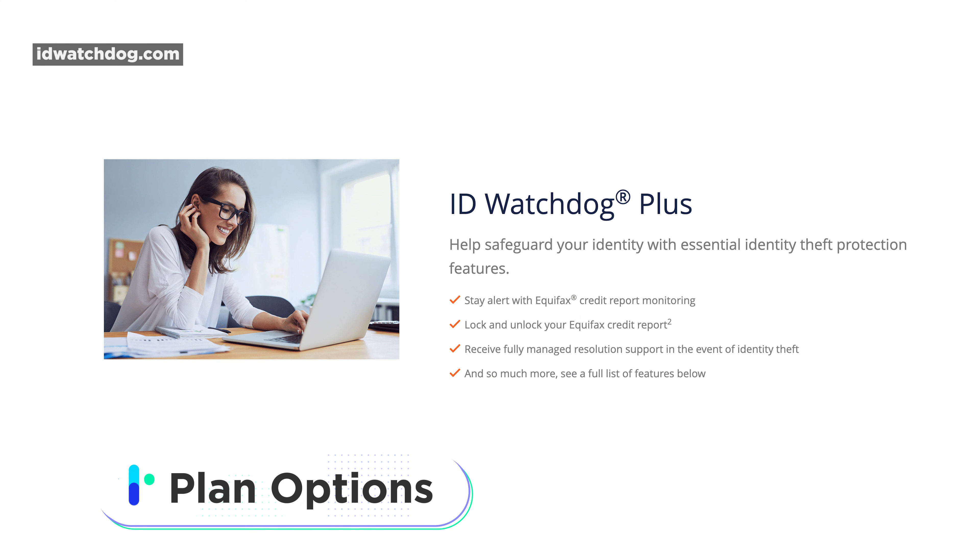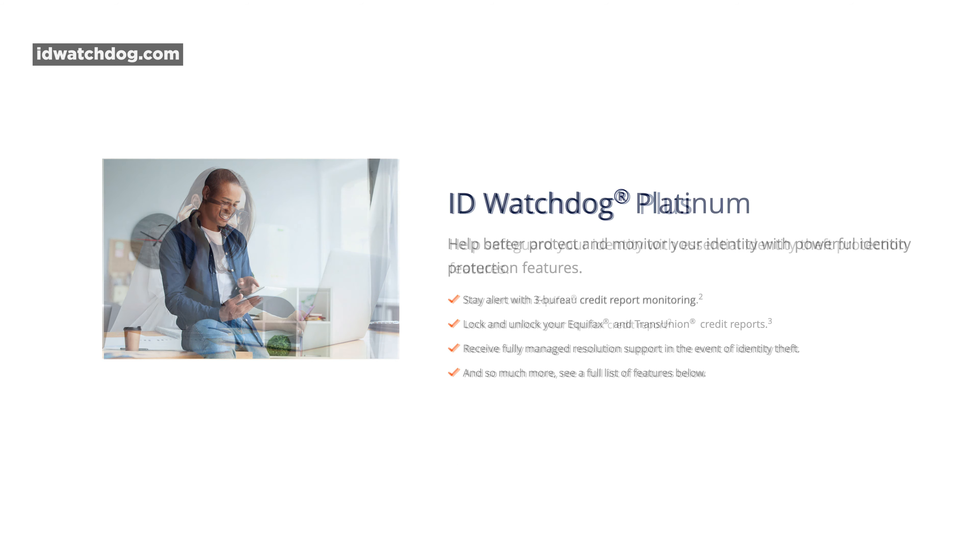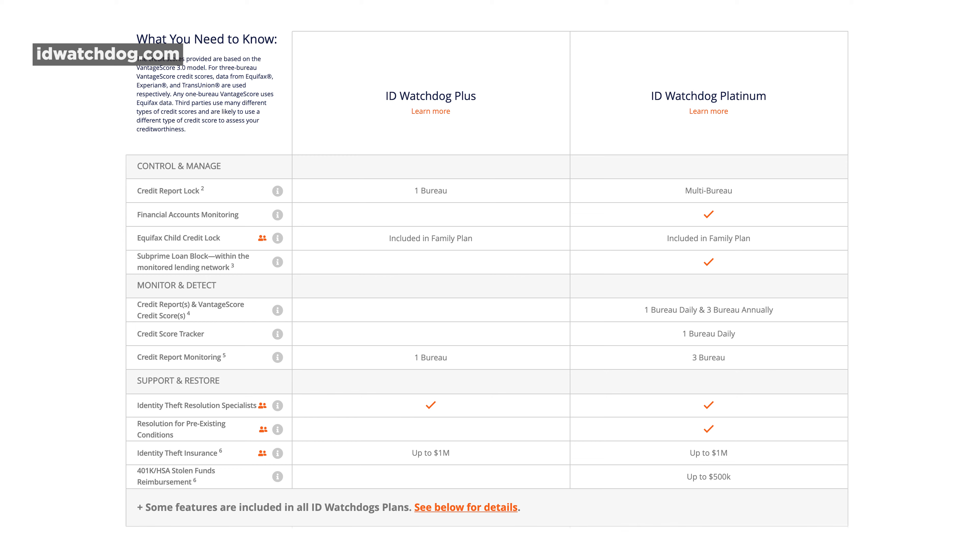The distinctions between the Plus and Platinum plan are pretty significant. With ID Watchdog Plus, you get $1 million in insurance along with one bureau of credit monitoring. However, with ID Watchdog Platinum, you get all three major credit bureaus monitored, the dark web scan, the $1 million reimbursement for identity theft, and also 401k coverage up to $500,000. Essentially everything discussed in this review comes with the Platinum package, as opposed to the simpler Plus package.